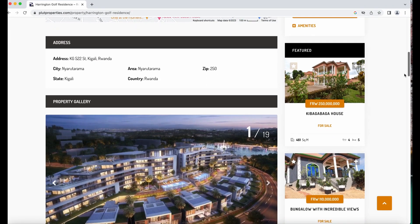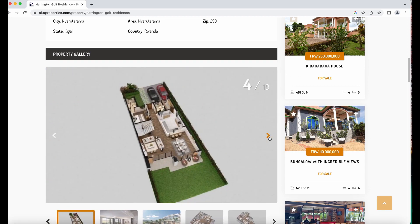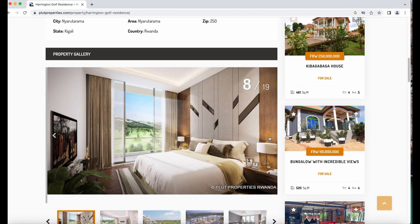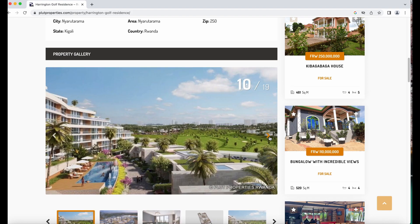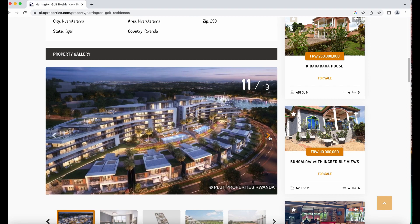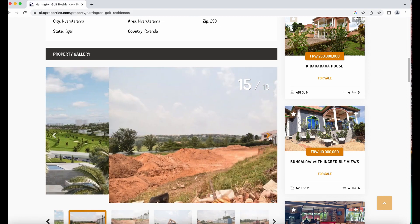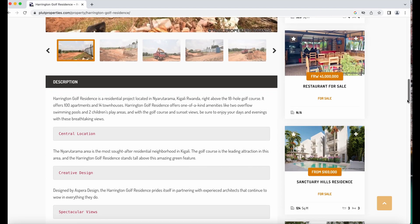Let's take a look at one of the developments. This one is the Harrington Golf Residence. These are some of the renderings of what it will possibly look like on the inside — very beautiful. I think this is both apartments and townhouses and they are starting at $170,000. Now they're basically almost sold out. I was looking at their Instagram and I think they only have seven properties left, so you kind of want to get in there. If you're really interested, take a look at this website on Flute Properties. You can also check out their Instagram and they have a website where you can directly see some of the videos for the renderings.